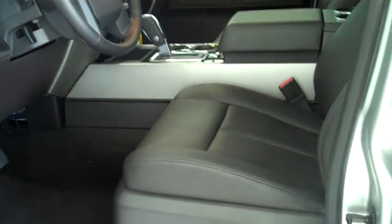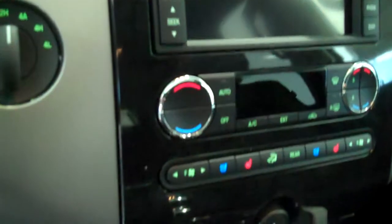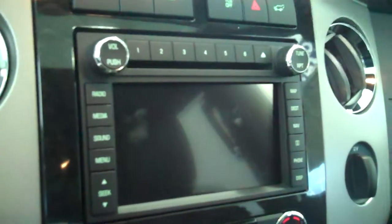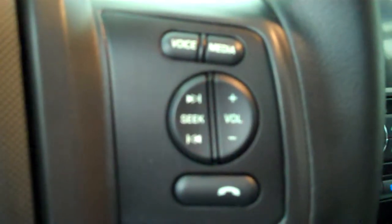Inside it has a black leather interior with bucket seats and console. It has a navigation system, backup camera, AM FM stereo radio with CD, automatic temperature control, Sirius radio, both heated and air conditioned seats, and volume control for the radio on the steering wheel.